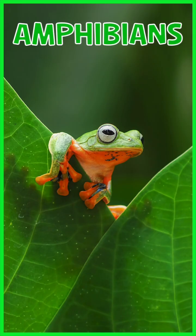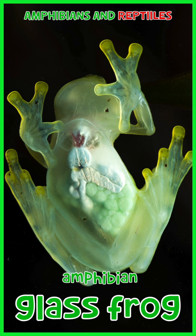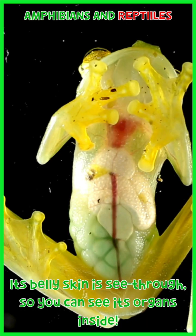Amphibians. Glass frog: its belly skin is see-through, so you can see its organs inside.